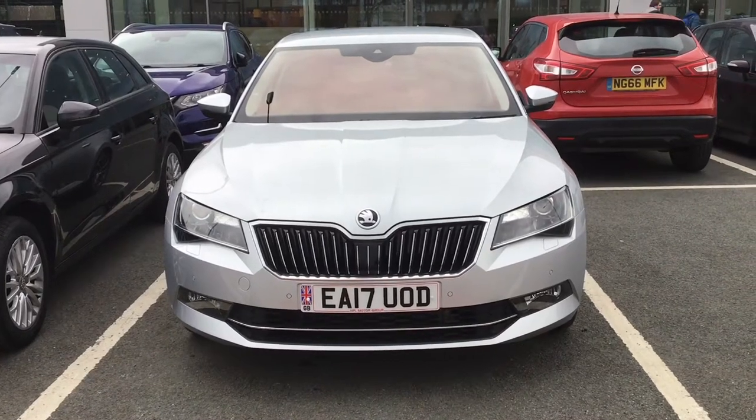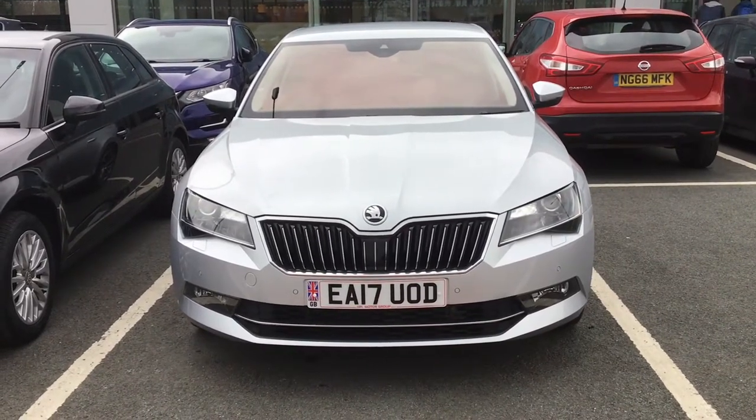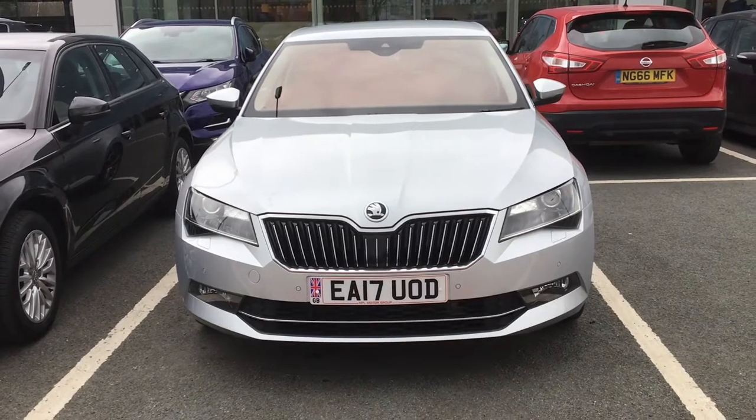Hello and welcome to HPL Motors in Preston. Today we've got the Skoda Superb Lauren & Clement TSI DSG.